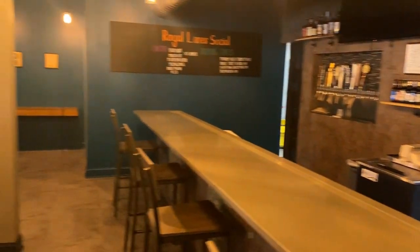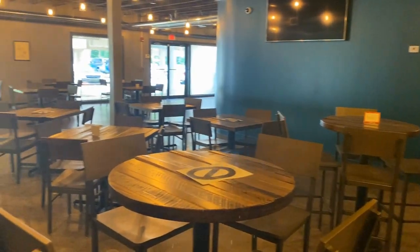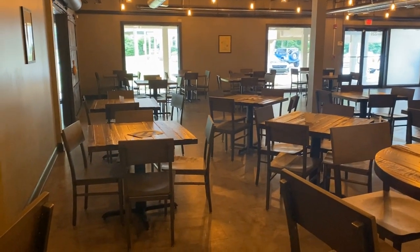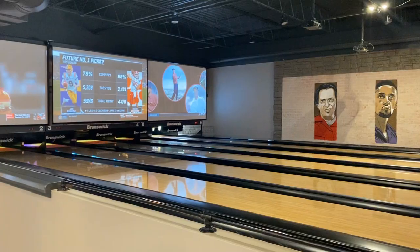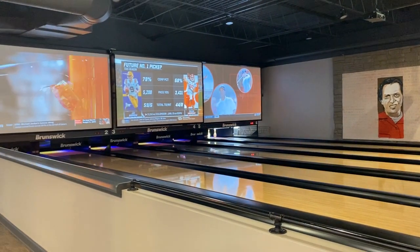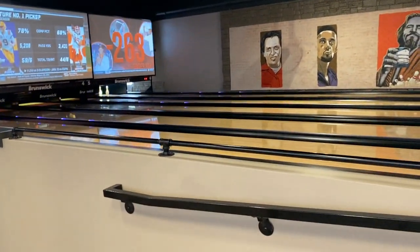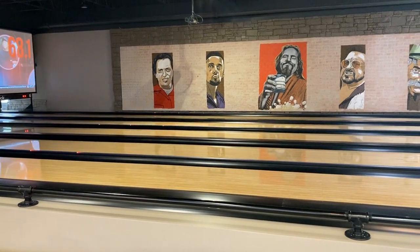We have a full bar upstairs with beer, wine, and liquor, and we also have the same thing downstairs. We have Parker's Pizza that we bring down from the restaurant up until about eight o'clock at night. We also have selections off the menu from Why Not available here as well. As we go along, we're going to differentiate the menu and have more fresh offerings, so as we go through the summer and fall, you'll see a lot of different menu items popping up.